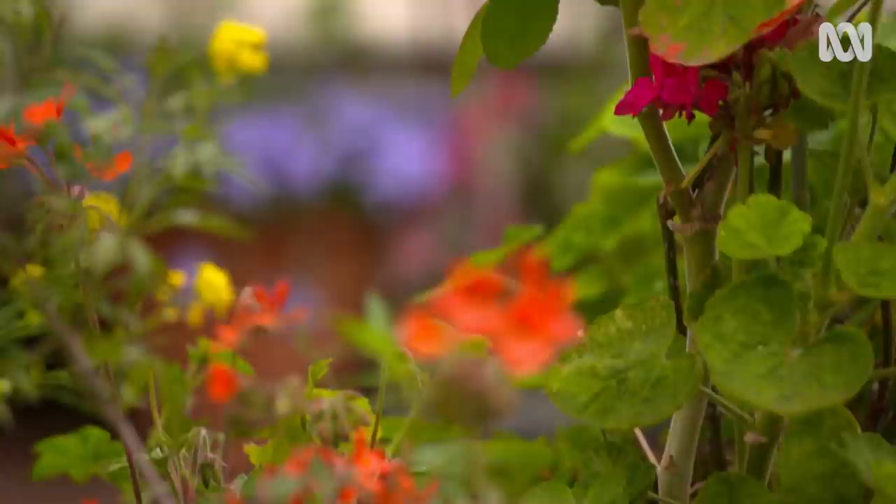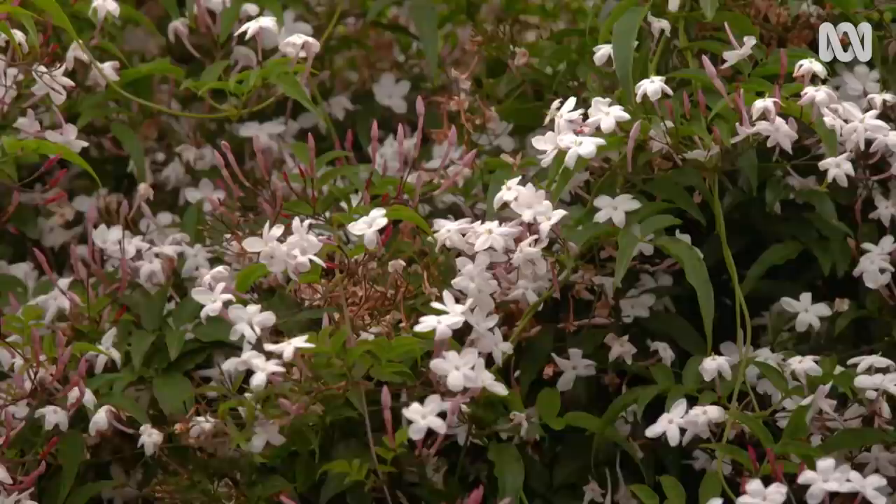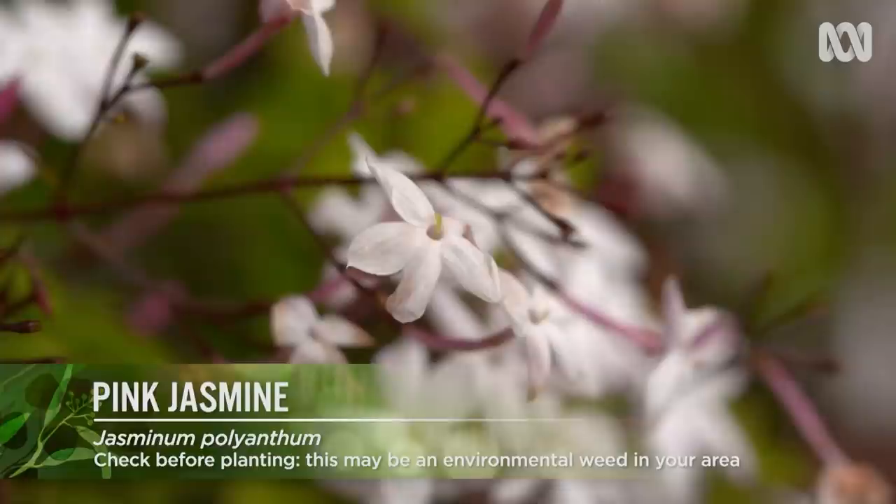If you don't have much space, then you'll want to use as many surfaces as you can, including vertical. I have jasmine because it gives me a wall of green and when it's in flower I just love the smell. Climbers can, of course, also be useful to cover up a boring old fence.